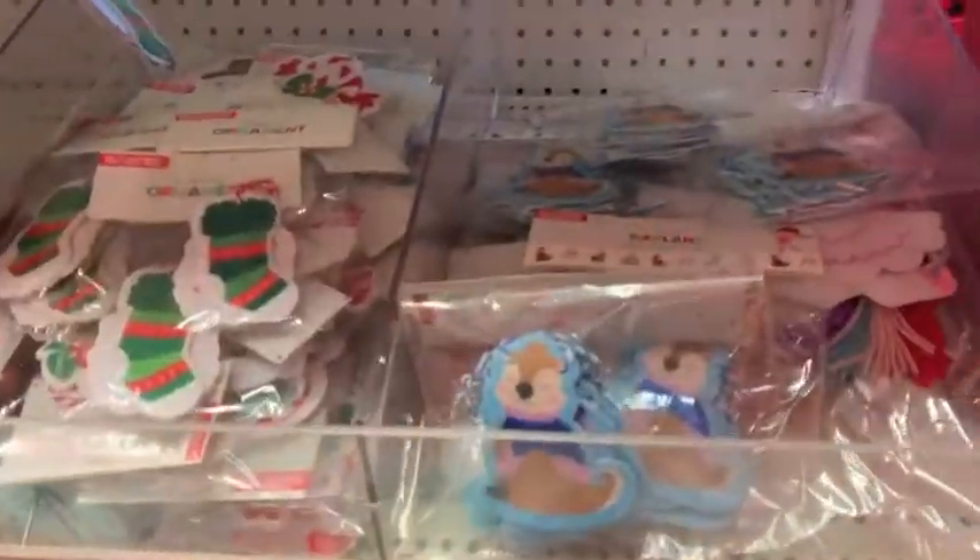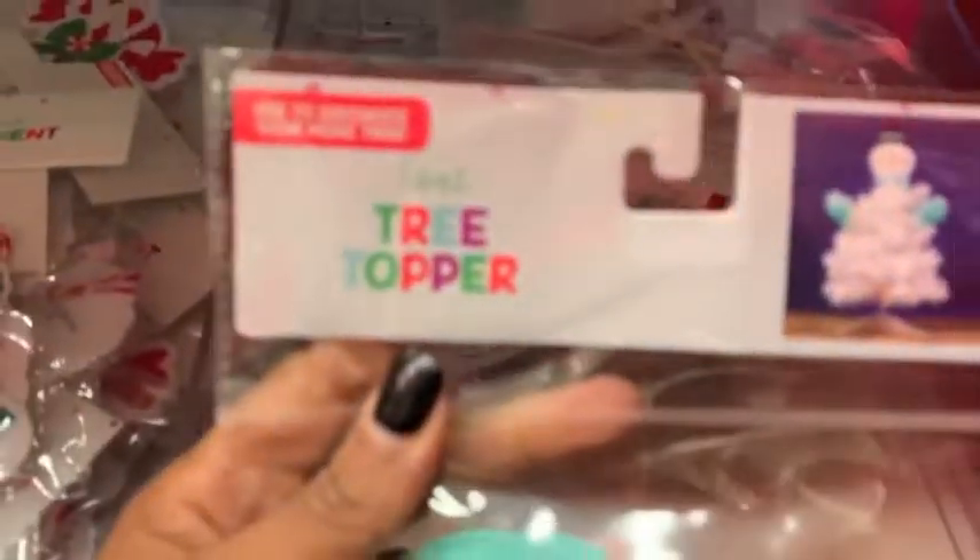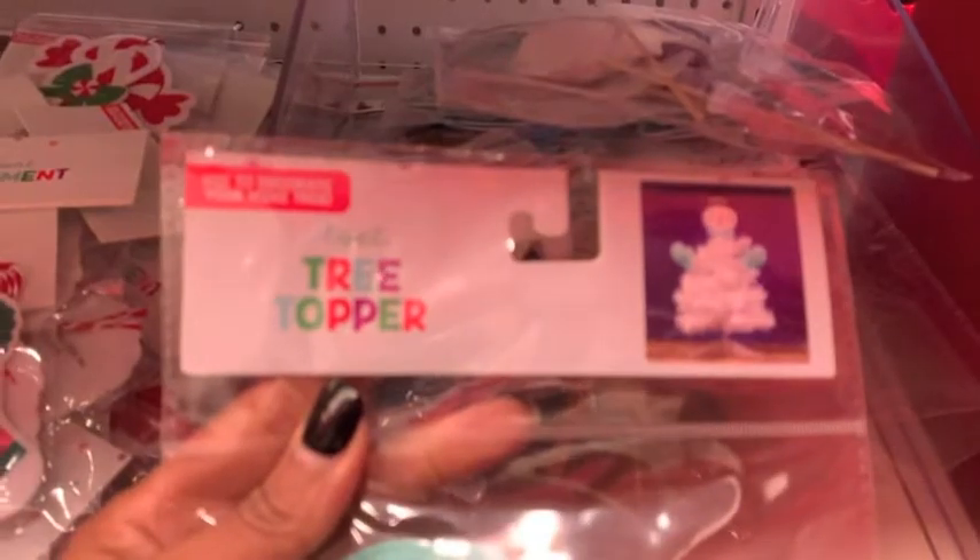They were little sticks that you insert. And then last but not least, they had a snowman one — so if you wanted to make your little mini tree into a snowman. And like I said, these were all just $3.